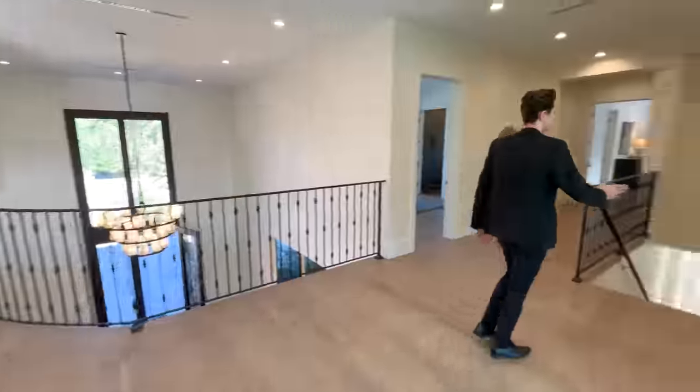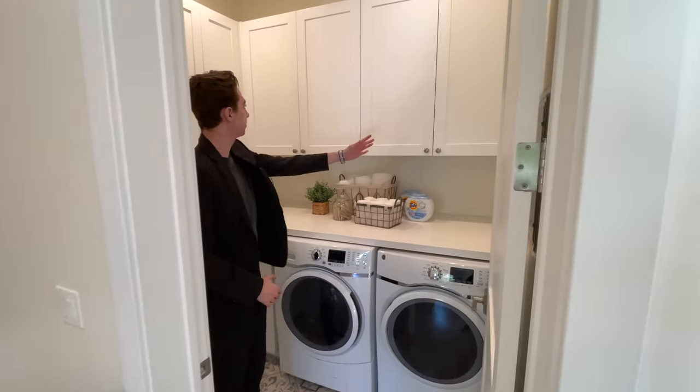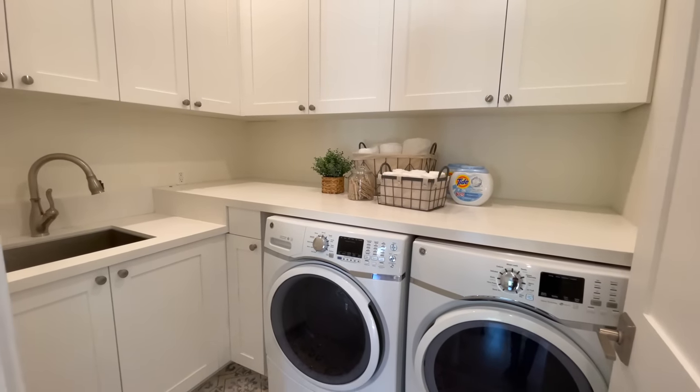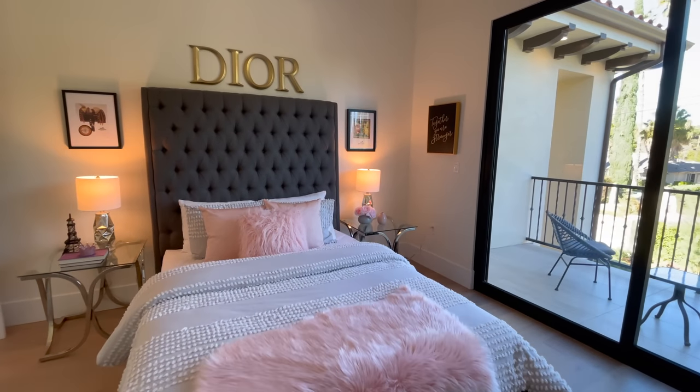On my right-hand side is the second laundry room of the home, with plenty of custom wooden cabinetry surrounding the entire room and a built-in stainless steel sink.